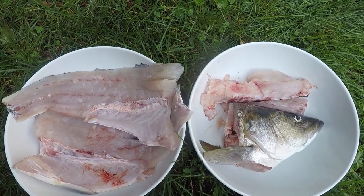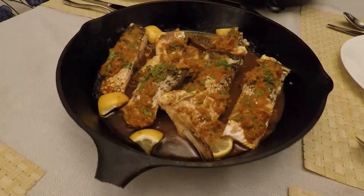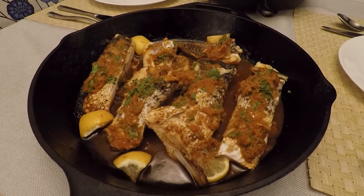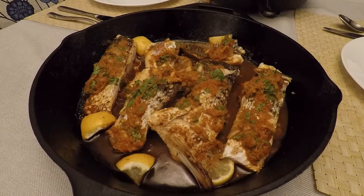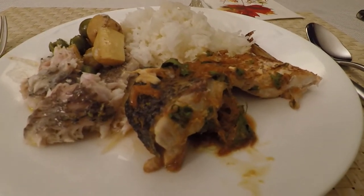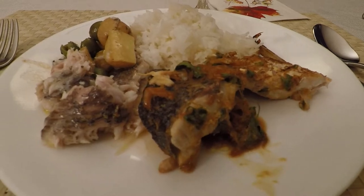We cooked the striped bass with three dishes. This first one is striped bass with a ginger, lime, and soy sauce marinade. We cooked the fish in my cast iron skillet. This is my wife's go-to recipe for fish and this dish is absolutely delicious. Try it out.